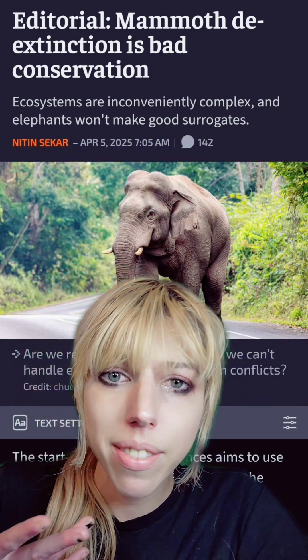Elephants are not doing that well already. We have an environment that's doing desperately poorly already. We don't need to bring back these animals. And yes, while they are not selling pets yet, I'm sure if there's enough of a demand, you can get your own direwolf or woolly mouse.